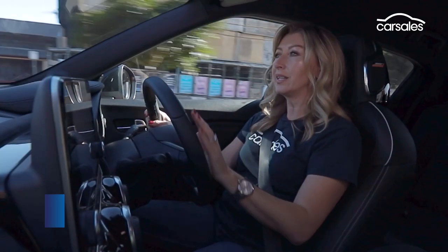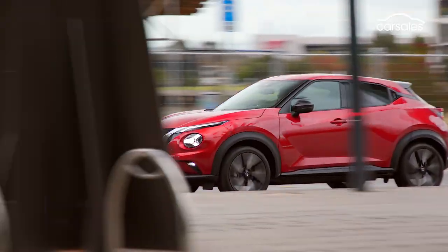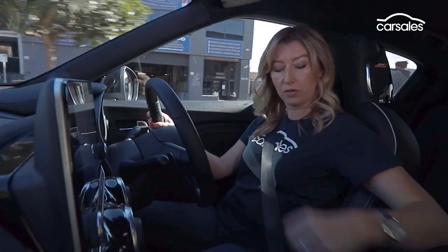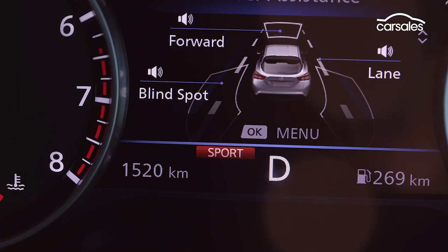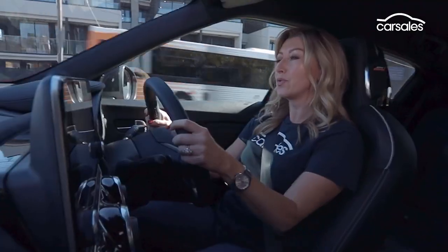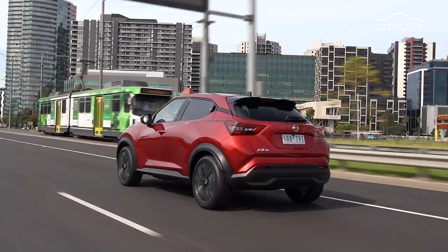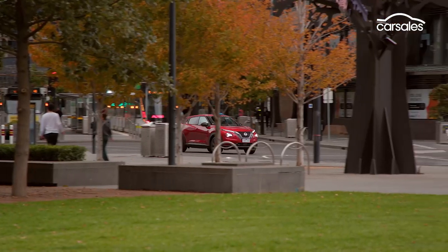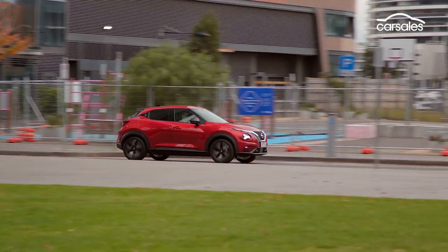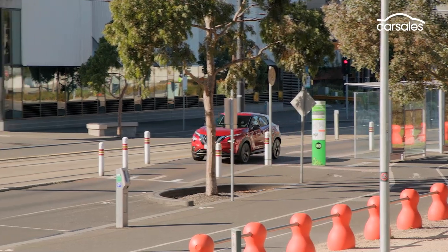There's only one engine and transmission on offer across all four models, but from the ST Plus up to the TI you get drive modes, and when you flick it into sport mode you can really feel it tighten up — response improves and so does the fun factor. The Juke's nimble handling and frugal engine are city-car perfect, combined with the sort of comfort and space that says let's get out of town.